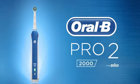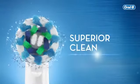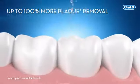The Oral-B Pro 2 2000 electric toothbrush. It's time to get a healthier smile. With the Oral-B Pro 2 2000, you can achieve a superior clean. Its unique dentist-inspired rounded brush head cups teeth to remove up to 100% more plaque.